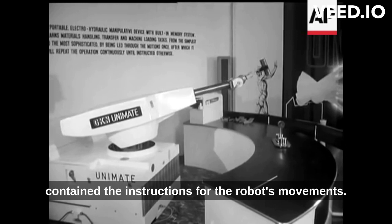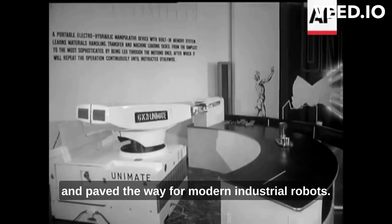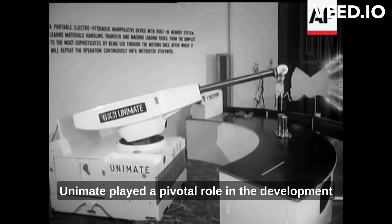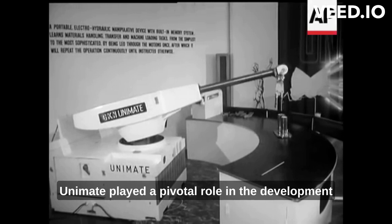It was controlled by magnetic tape, which contained the instructions for the robot's movements. This was a pretty innovative technology at the time and paved the way for modern industrial robots. It's amazing how far robotics has come since then. Unimate played a pivotal role in the development of modern industrial robots, which are now widely used in manufacturing and other industries.